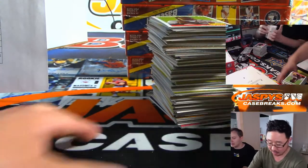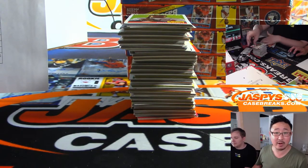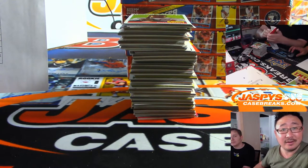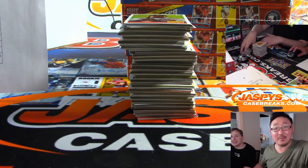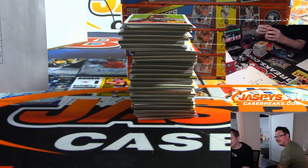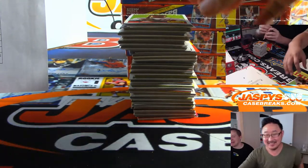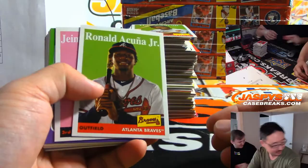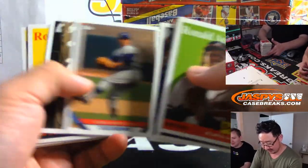All right, box number one, pick your team three. Good luck everybody. These are all facsimile autographs. I think one of the variations is when they don't have the facsimile autograph on there — that's the one per case.